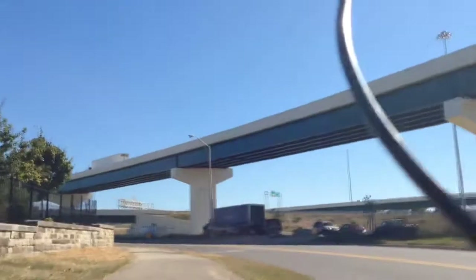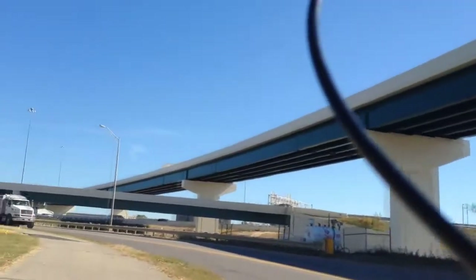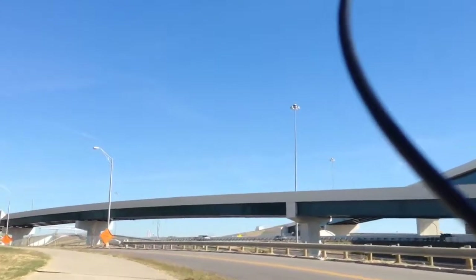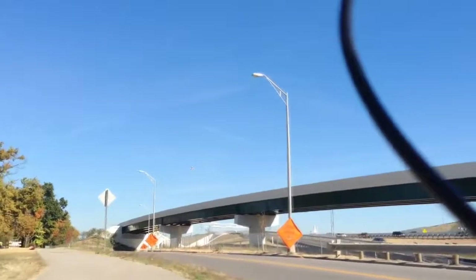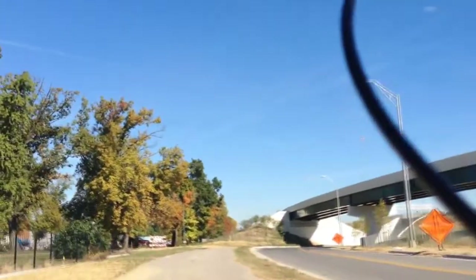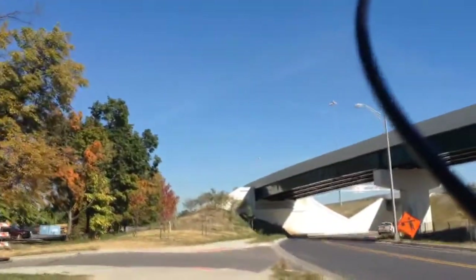Soon we'll be going under the I-71 new interchange that's taken place. Lots of construction is always going on around here the last couple of years as they make this a little bit better. This part of the trail was closed for a long time as they put in all this bridge work, and you'll see it's not finished yet, but getting pretty close.